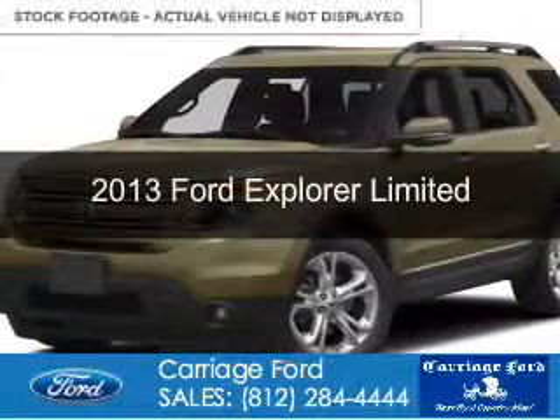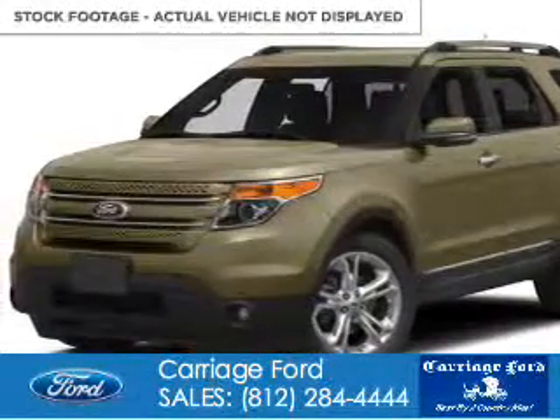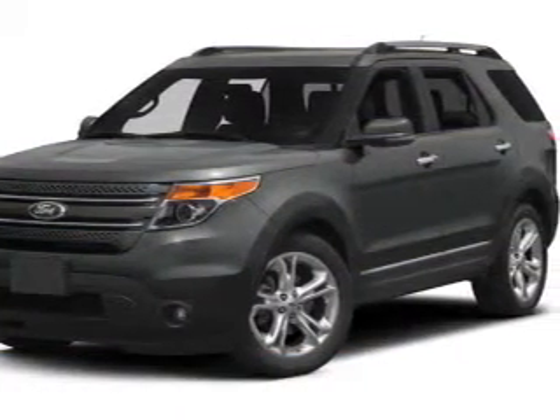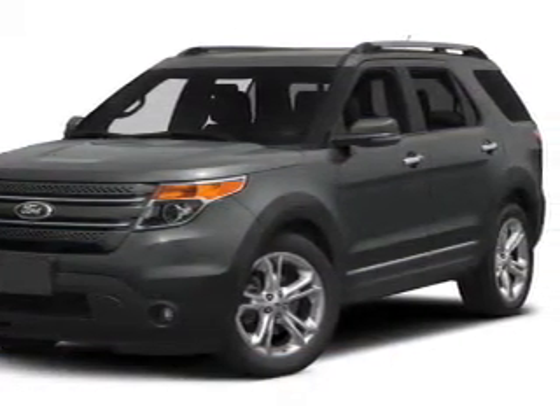This is a new 2013 Ford Explorer. It's powered by four-wheel drive, a 3.5-liter six-cylinder engine, and a six-speed automatic transmission.